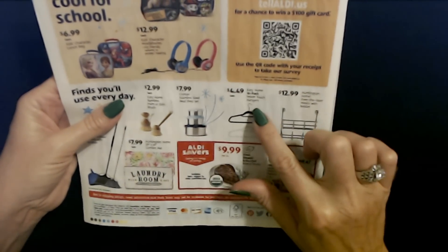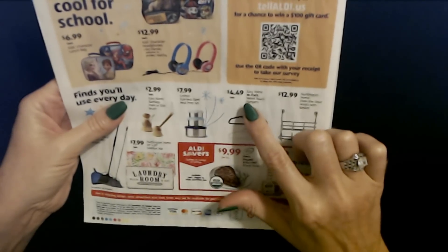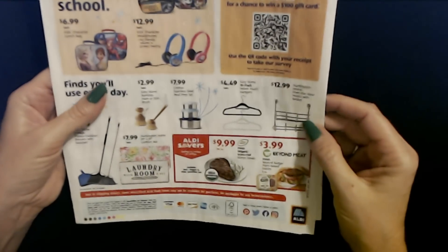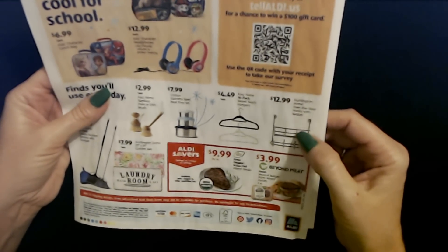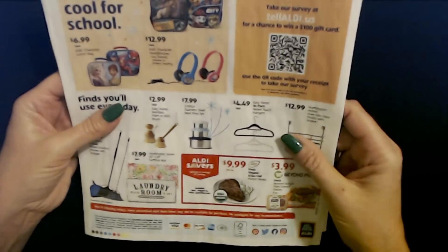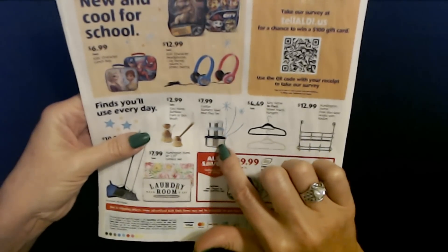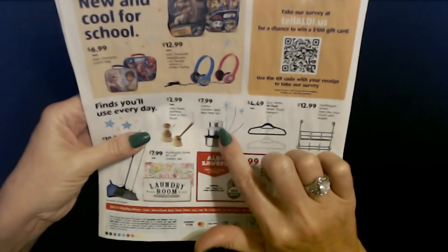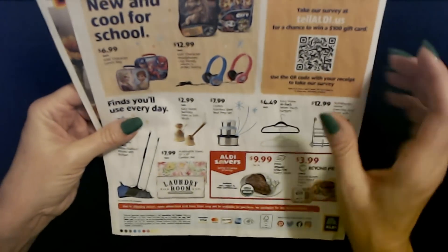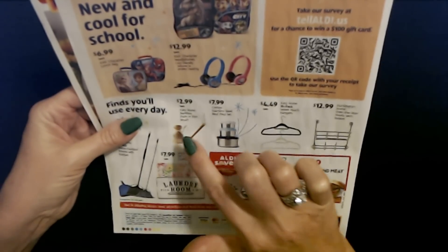You can also get the Easy Home 10-Pack of Velvet Touch Hangers for only $4.49. You can also get Huntington Home Over the Door Hooks with a Basket for $12.99, and the Crofton Stainless Steel Mule Prep Set — three containers with matching lids for only $7.99. And Easy Home Bamboo Palm or Dish Brush for $2.99 each.